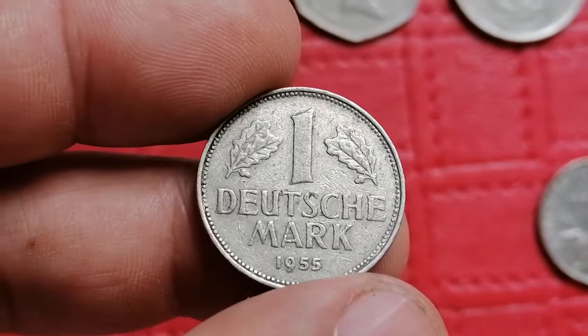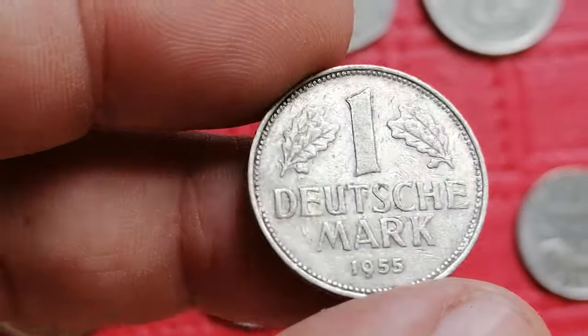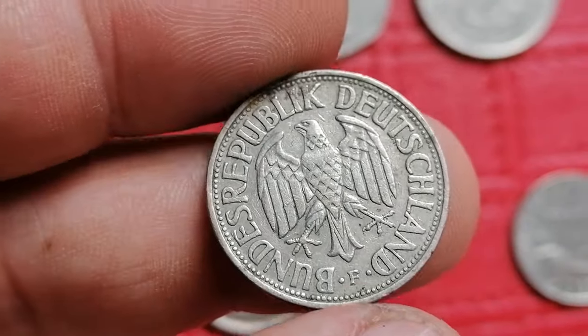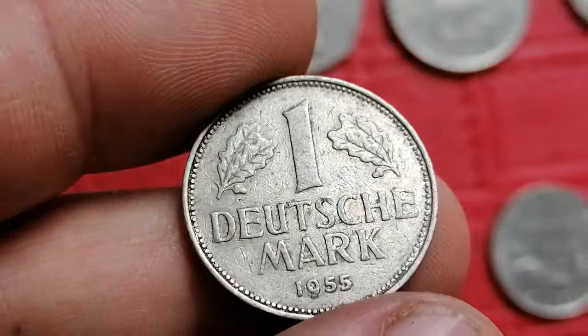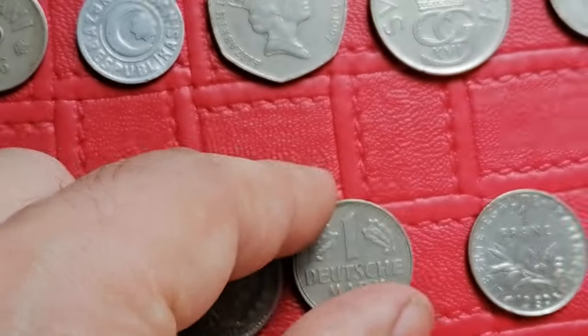This is the 1955 one Deutschmark from Germany. It's a relatively common coin. In circulated condition it typically values around five dollars, while higher uncirculated examples can fetch between twenty to forty dollars.